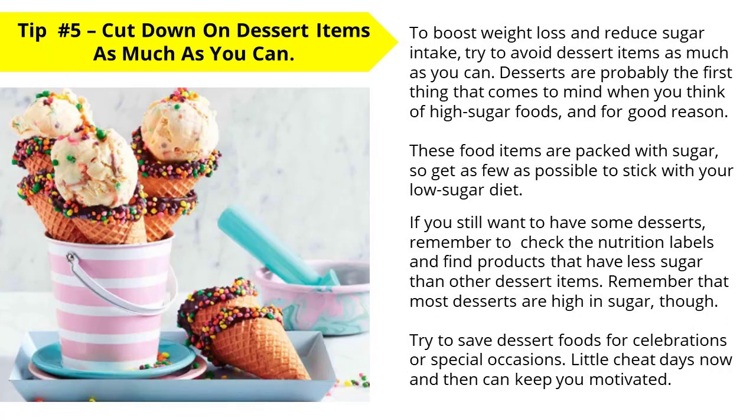Tip number five: cut down on dessert items as much as you can. To boost weight loss and reduce your sugar intake, try to avoid dessert items as much as possible. Desserts are probably the first thing that comes to mind when you think of high sugar foods, and for good reason — these food items are packed with sugar. Try to get as few as possible to stick with your low sugar diet. If you still want some desserts, check the nutrition labels and find products with less sugar. Try to save dessert foods for celebrations or special occasions — little cheat days now and then can help keep you motivated.